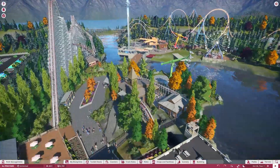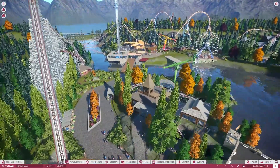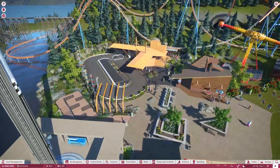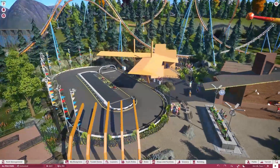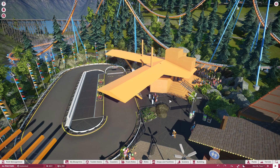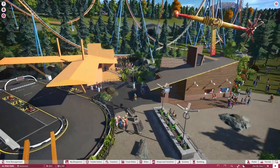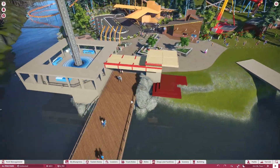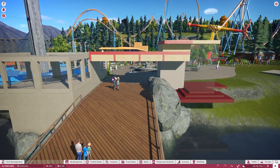All right everybody, thanks for joining me again. We are finally back in Alpine Park after probably about two years. After the last episode where I built this small little go-kart track and modeled the building after a Frank Lloyd Wright gas station concept that he had developed, I decided that I needed to fill in this area a little bit more.